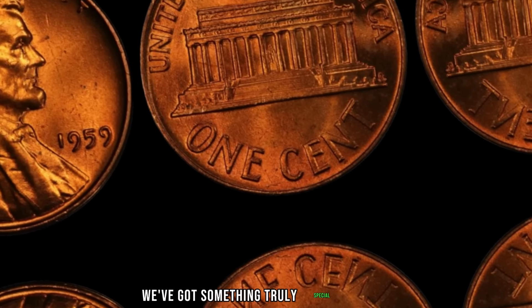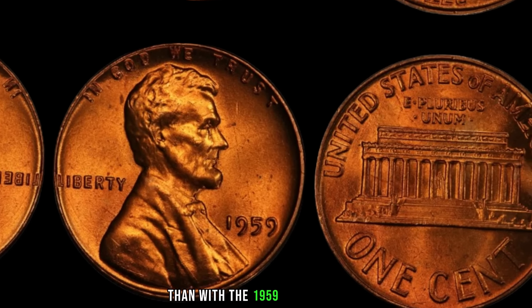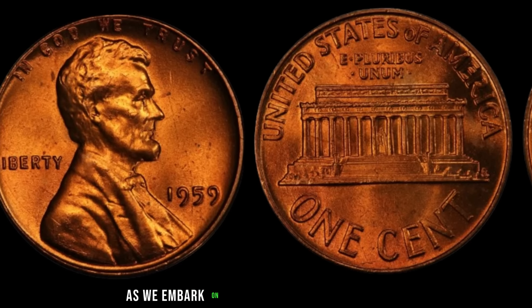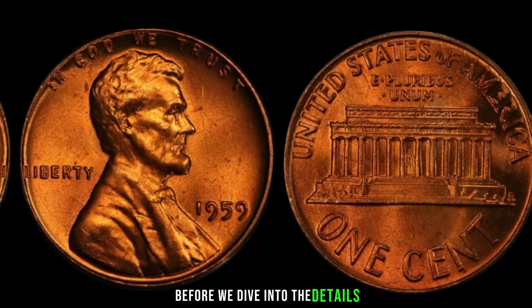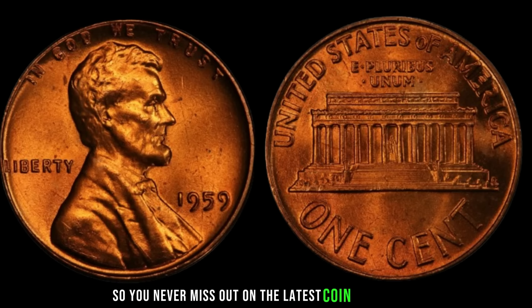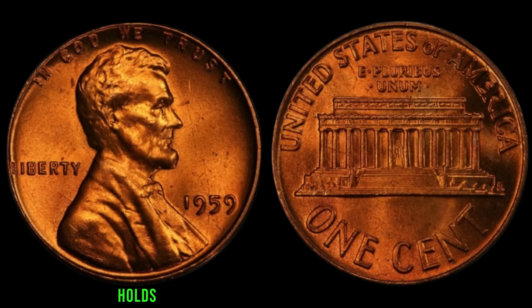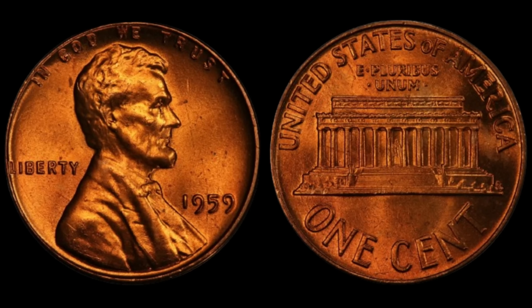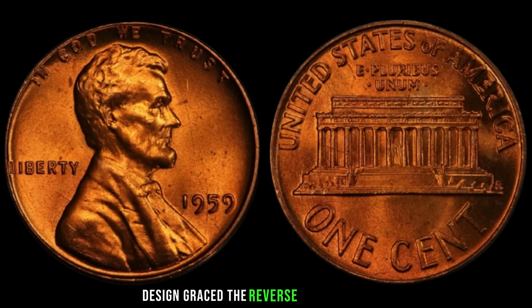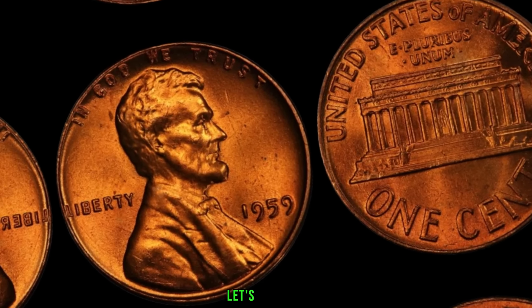We've got something truly special for you: a deep dive into the world of rare coins, starting with the 1959 Lincoln penny, rumored to be worth big money. The 1959 Lincoln penny holds a special place in the hearts of collectors. Struck at the Philadelphia Mint, it marks the end of an era — the last year the wheat ear design graced the reverse side of the coin before making way for the Lincoln Memorial. But what makes this particular penny worth big money? Let's find out.